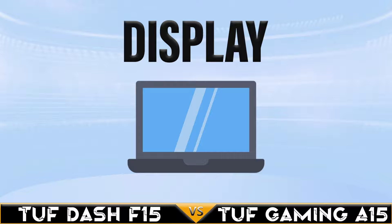Today we are comparing the ASUS TUF Dash F15 versus the TUF Gaming A15 2022.